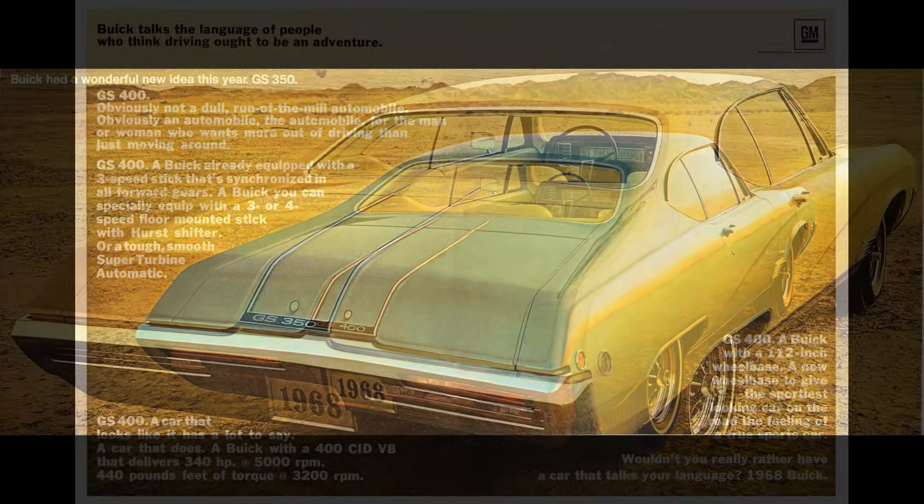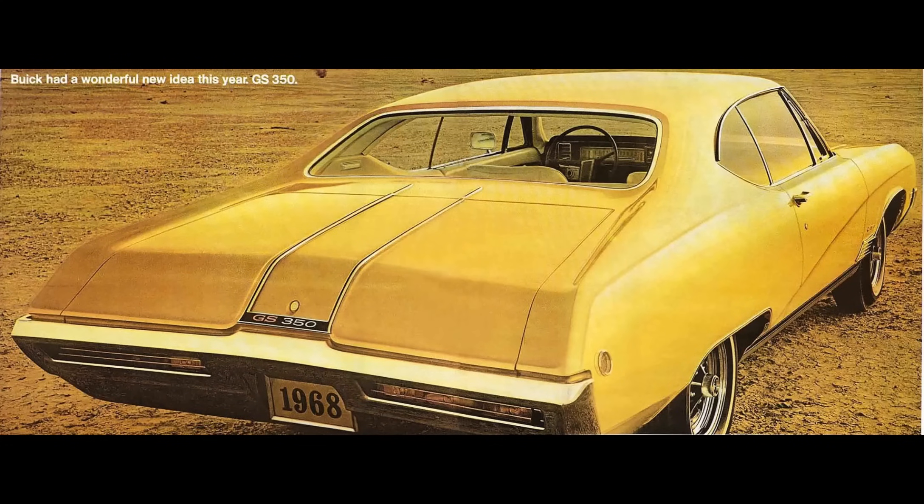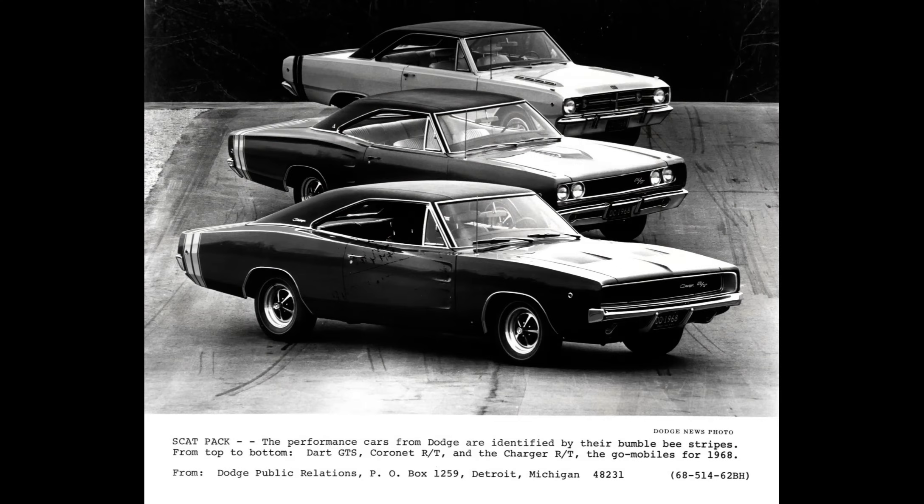Buick also built a GS350 — less engine displacement, better fuel economy, but with all the other advantages of a GS400 in a lower-priced package. This sort of junior muscle car was gaining popularity in 1968, and all the GM divisions had some version of this concept. Let's move on to Dodge. For 1968, Chrysler Corporation's Dodge division went into the muscle car segment in a big way. Plymouth was aimed at Chevrolet, and Dodge was aimed clearly at Pontiac, Oldsmobile, and Buick.